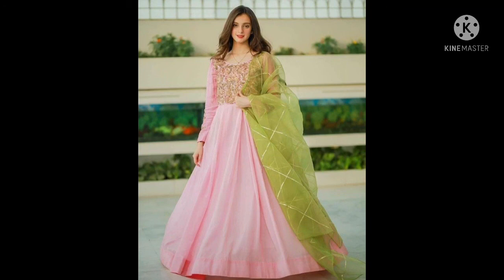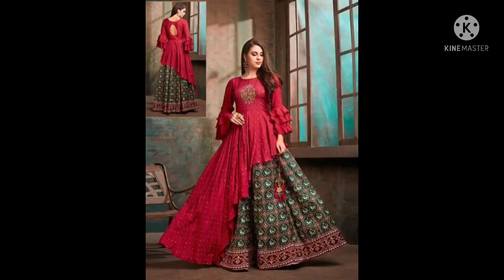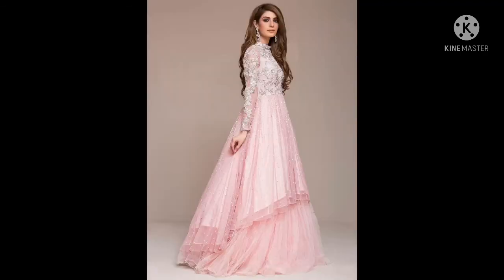This is also a design for thin and fat body types. This dress is perfect. This is a red color frock and a very good dress. This dress is perfect for every girl. I will be back with the next video with new ideas and designs. God bless you.